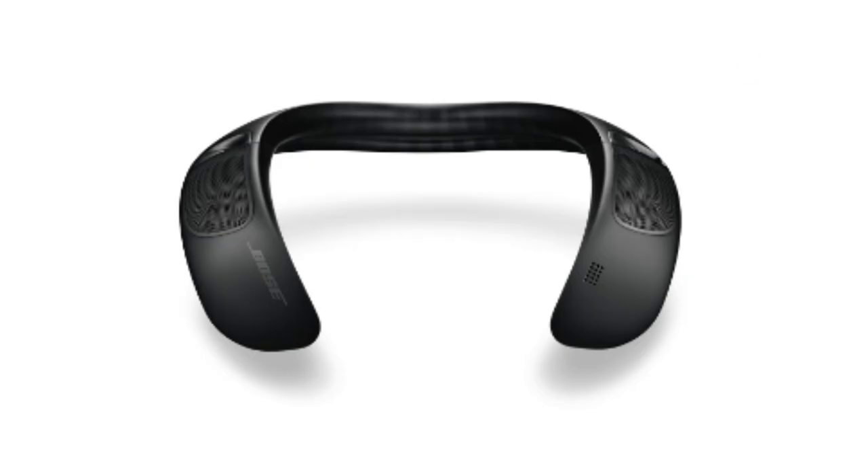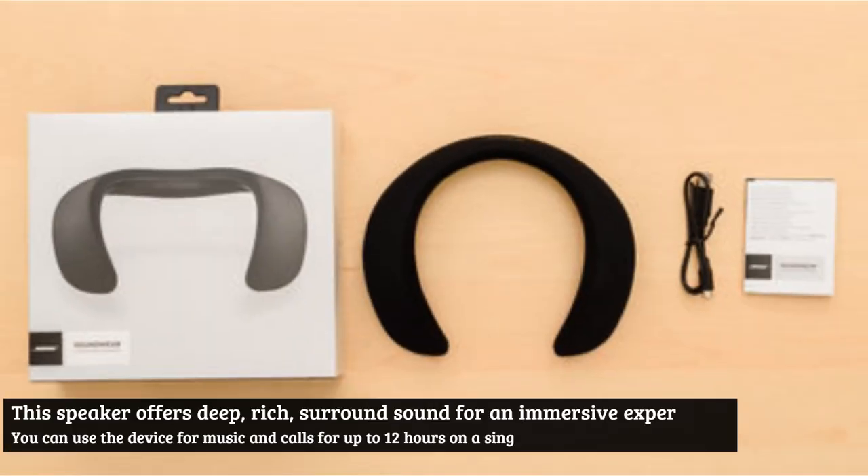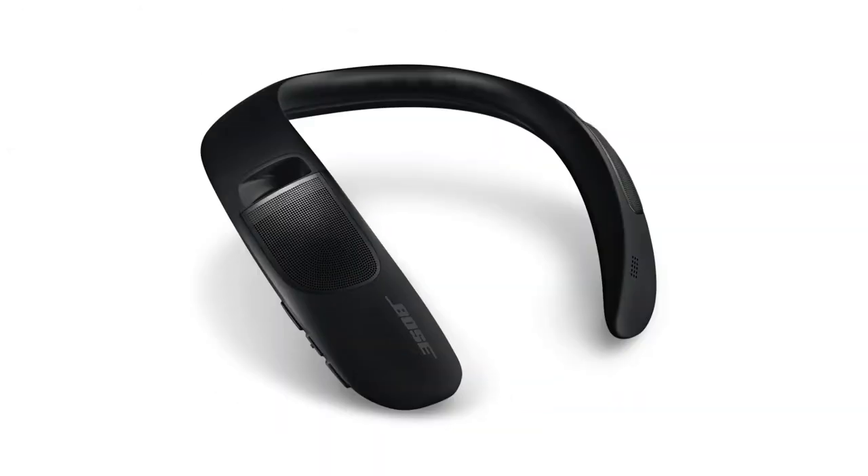Number three: Soundware Companion Wearable Speaker by Bose. This ergonomically shaped speaker sits comfortably on your shoulders and bends to slip on and off easily. It offers deep, rich surround sound for an immersive experience. You can use the device for music and calls for up to 12 hours on a single charge.